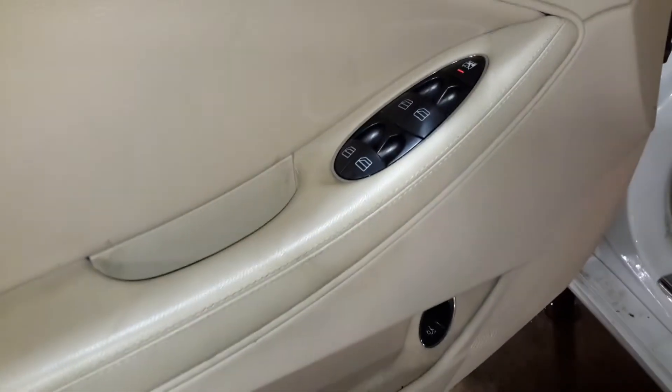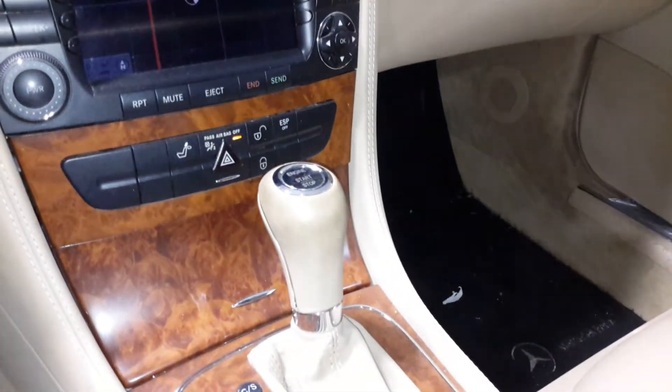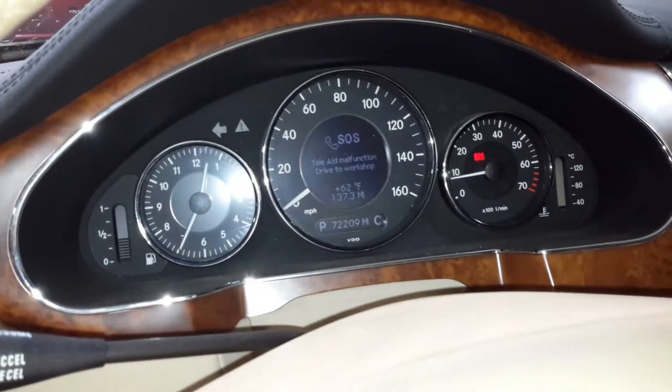Black and tan interior, power seats, leather. Does have air ride suspension, navigation. There's the miles. Sunroof.